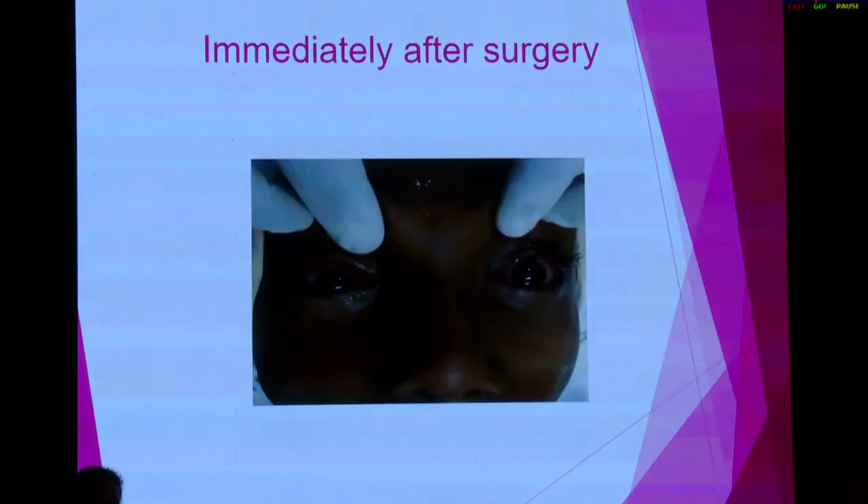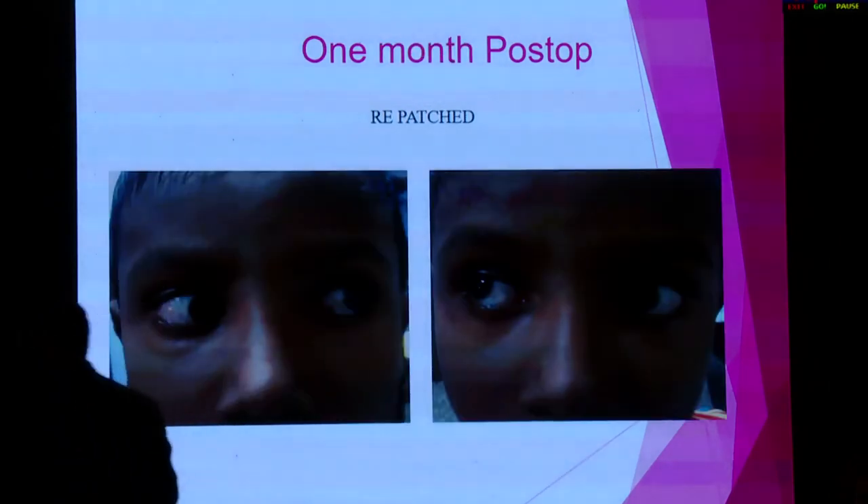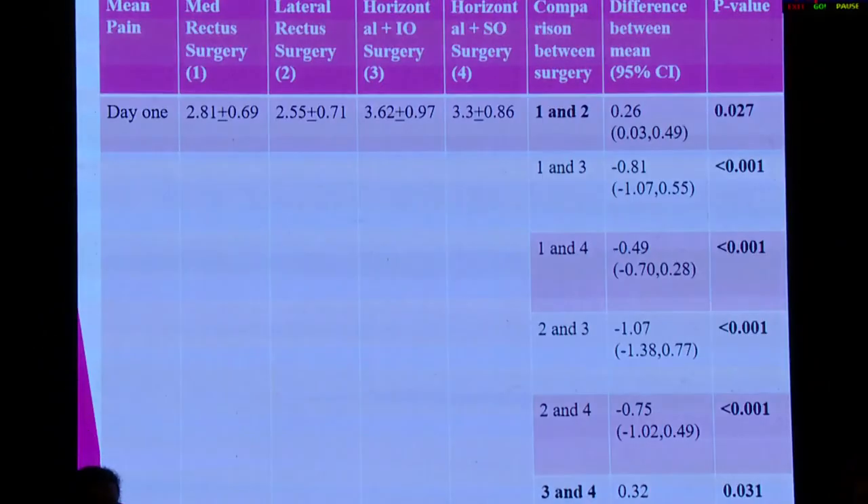Similarly, in a second case, the right eye was patched and there was much more congestion in the right eye compared to the left. Even after one week, this persisted; after one month, no difference was seen.